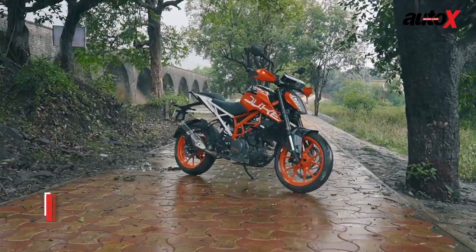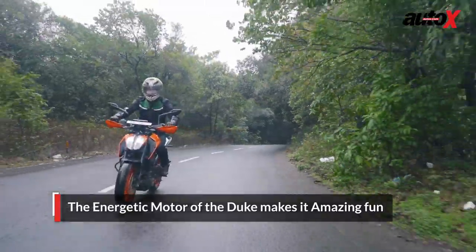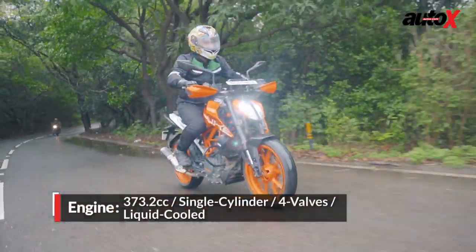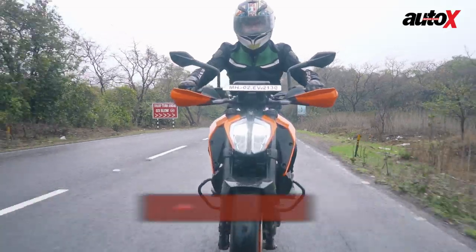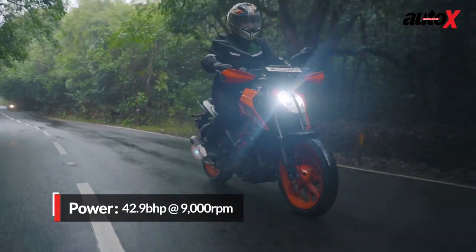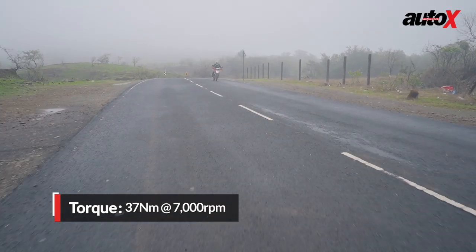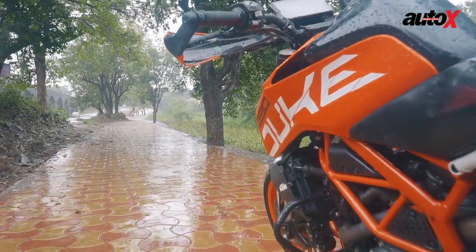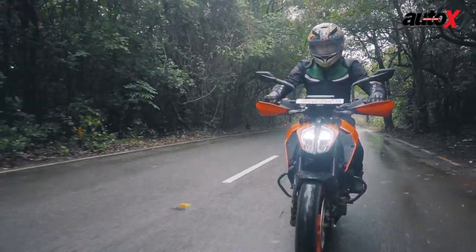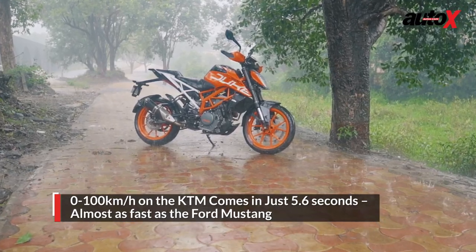There's just so much to like about the 390 Duke, and the motor is so energetic and lively that it's hard not to have fun. It makes every journey — from your regular commute to work to riding hard on the hills — incredibly involving and dramatic. The engine is punchy, has a strong mid-range, and the acceleration is crisp. It's as fast to 100 as the Ford Mustang — a proper pocket rocket.